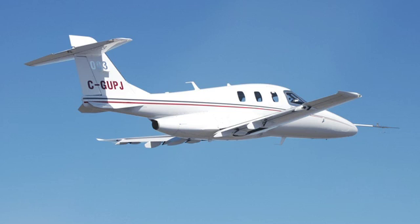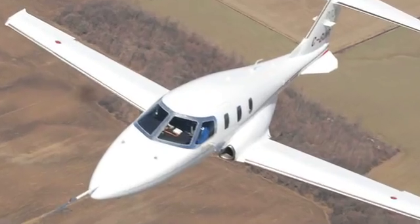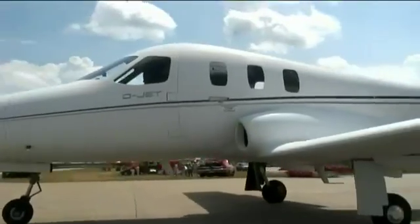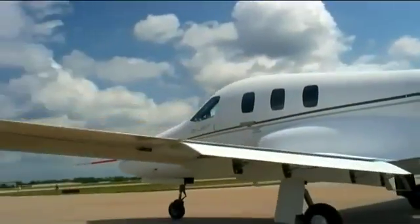This is Diamond's D-Jet. It's a single-engine, four-plus-one-seat airplane, and in the fledgling market of very light jet and personal jet aircraft, you may be looking at the next model to be certified by the FAA.